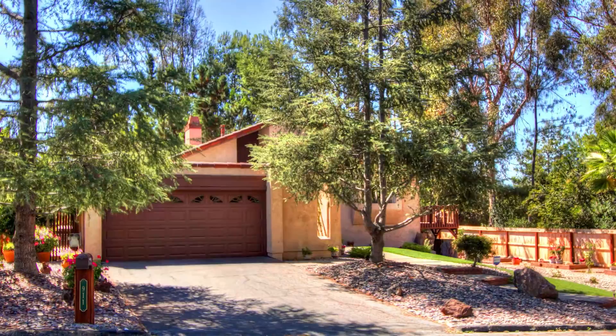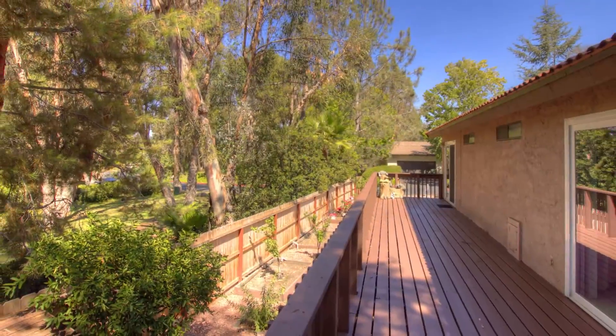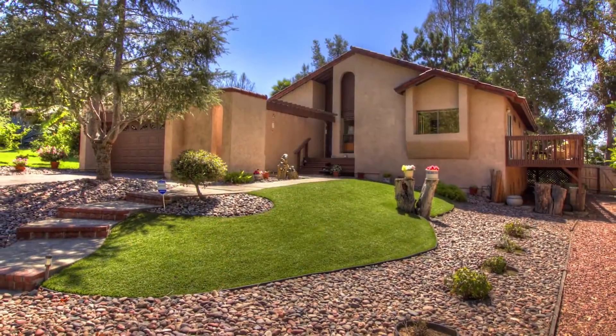Hi, this is Garrett Lund with the Lund Team. Here at a very unique opportunity — almost like we're in the woods — that's why I wanted to start this tour here in the back. We'll show you a couple of photos: just beautiful front curb appeal, almost reminds me of staying up in Tahoe, where you've got these beautiful pines and a gorgeous wraparound deck back here.